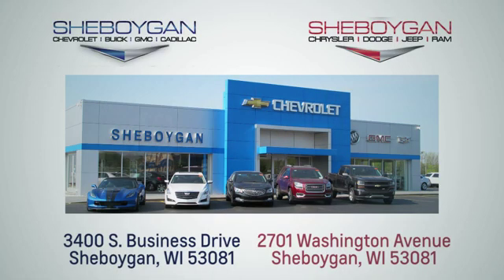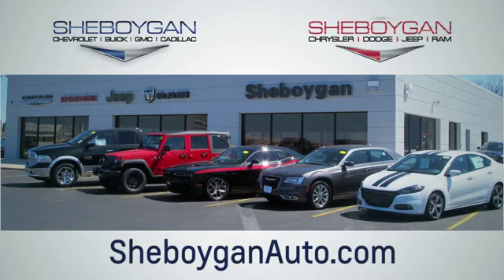Choose Sheboygan Auto. We are conveniently located at 3400 South Business Drive or at 2701 Washington Avenue in Sheboygan, Wisconsin. Sheboyganautos.com.